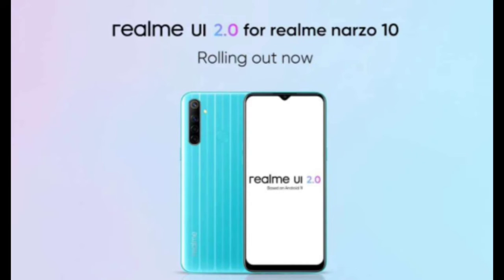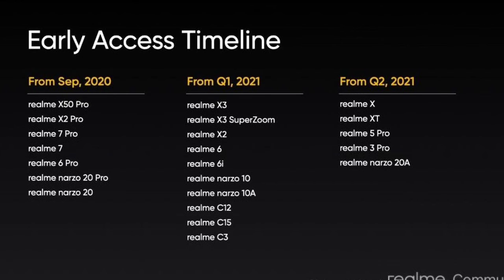Last but not least, going by Realme's software update track record, the Realme NAS O10 will most likely not receive Android 12. Hence, Android 11 could be its first and last major system update.